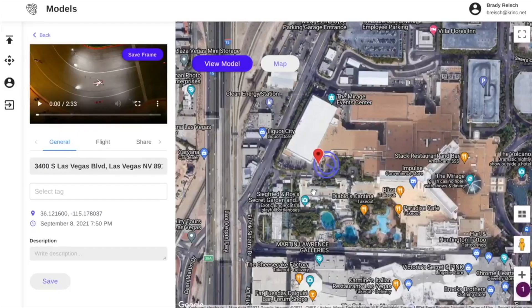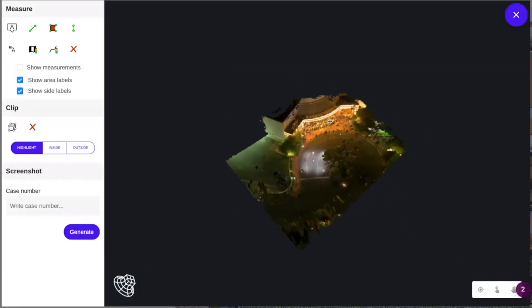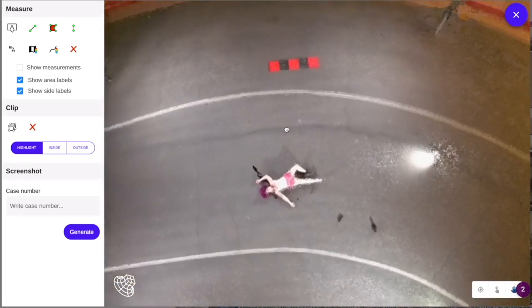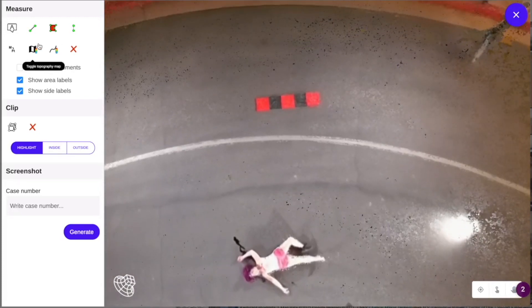Tonight SkyBrowse is going to go head-to-head against Pix4D in a capture competition, flying outside here in the Vegas airspace on an actual mapping mission. The idea is to see which software is easiest to use and which one gets the best results.